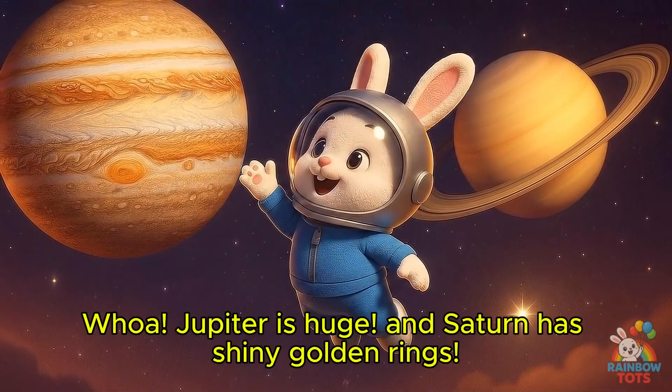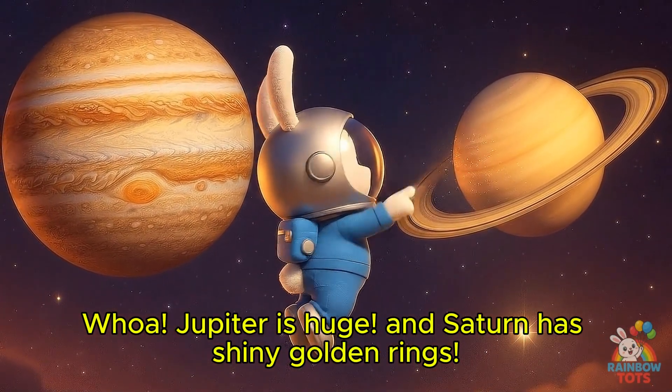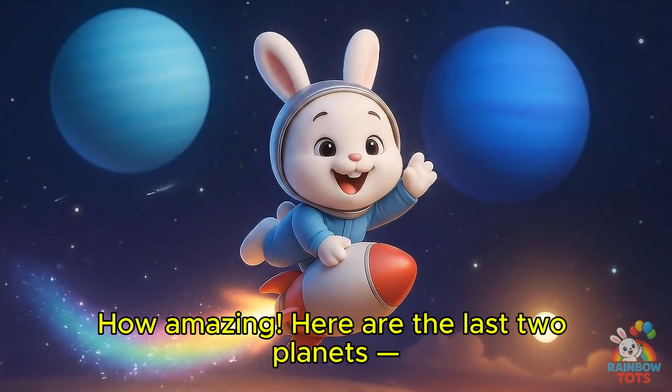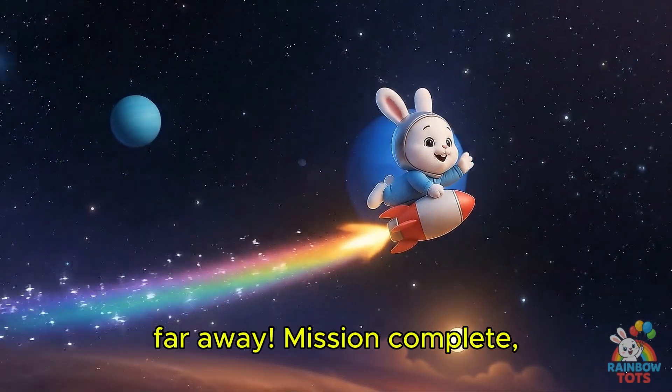Whoa! Jupiter is huge! And Saturn has shiny golden rings! How amazing! Here are the last two planets, Uranus and Neptune. They're icy and far, far away!